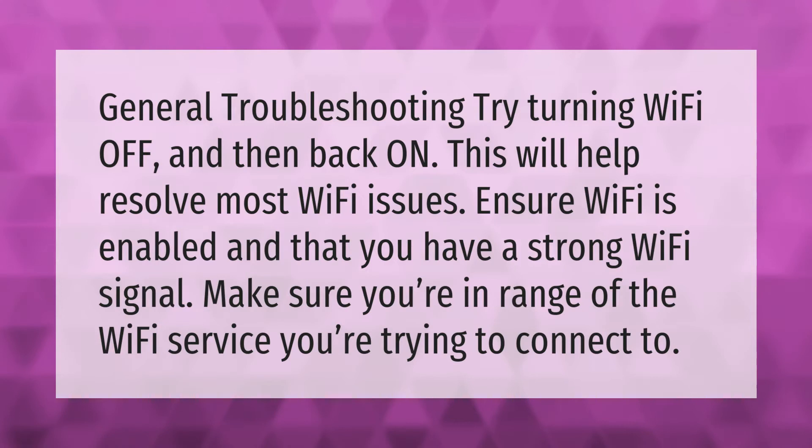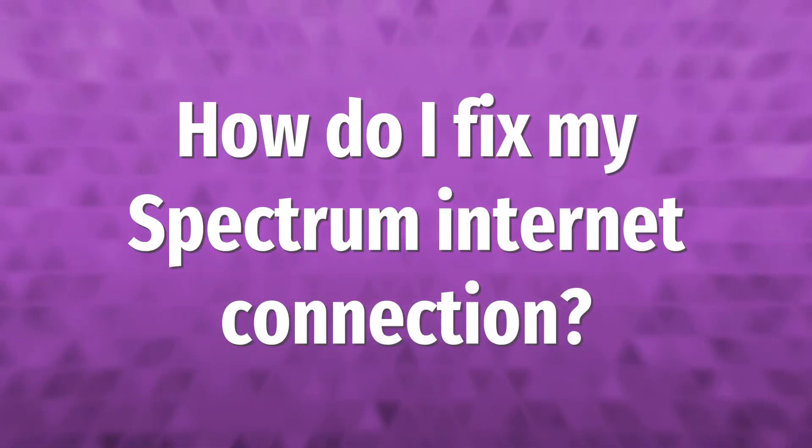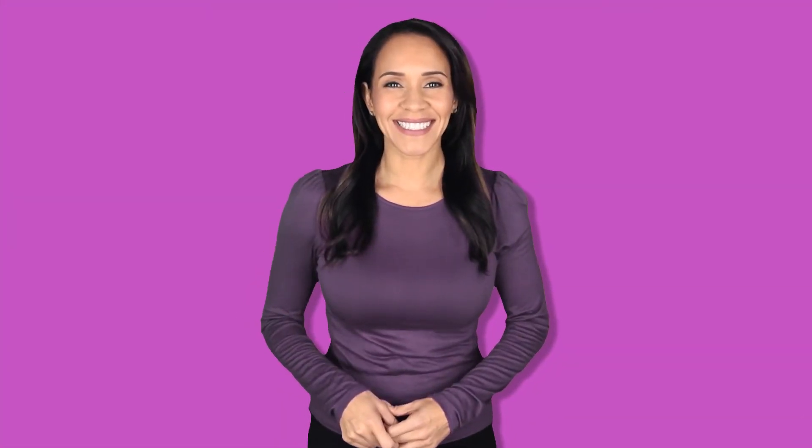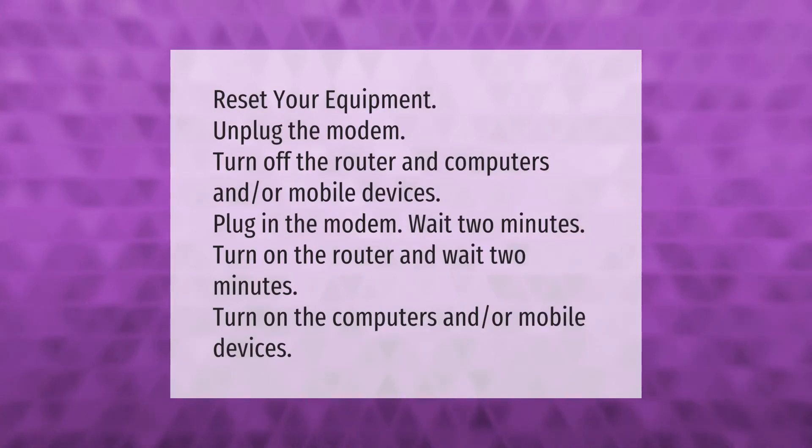Reset your equipment: unplug the modem, turn off the router, and turn off computers and/or mobile devices. Plug in the modem and wait two minutes. Turn on the router and wait two minutes. Then turn on the computers and/or mobile devices.